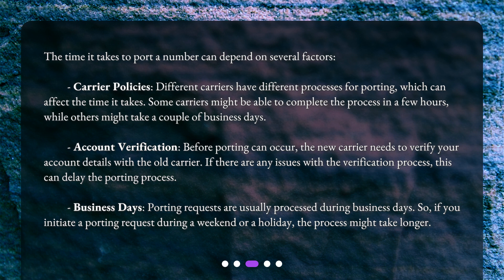Account verification: before porting can occur, the new carrier needs to verify your account details with the old carrier. If there are any issues with the verification process, this can delay the porting. Porting requests are usually processed during business days, so if you initiate a porting request during a weekend or a holiday, the process might take longer.